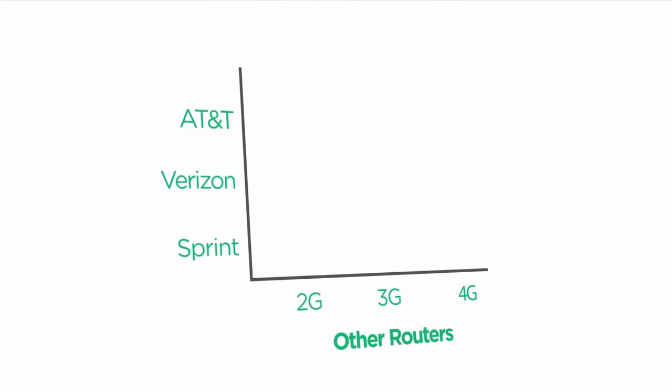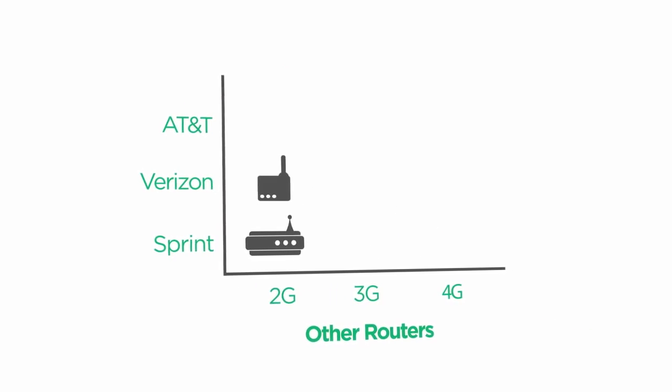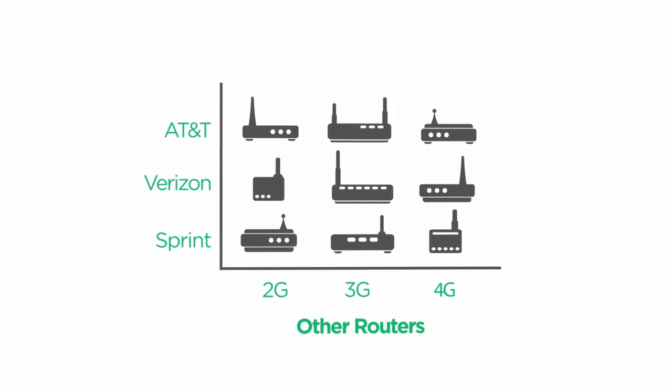Until now, keeping up with changing networks and multiple carriers meant stocking an entire collection of compatible routers. A single M2M network could need as many as five or more different routers.